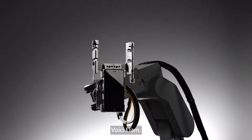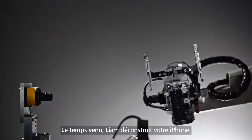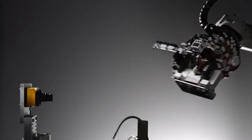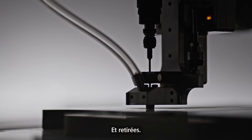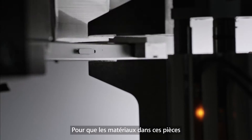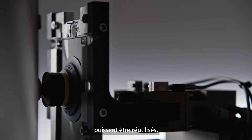Meet Liam. When it's time, Liam deconstructs your iPhone. Parts are detected and removed and separated so the materials inside those parts can be repurposed.